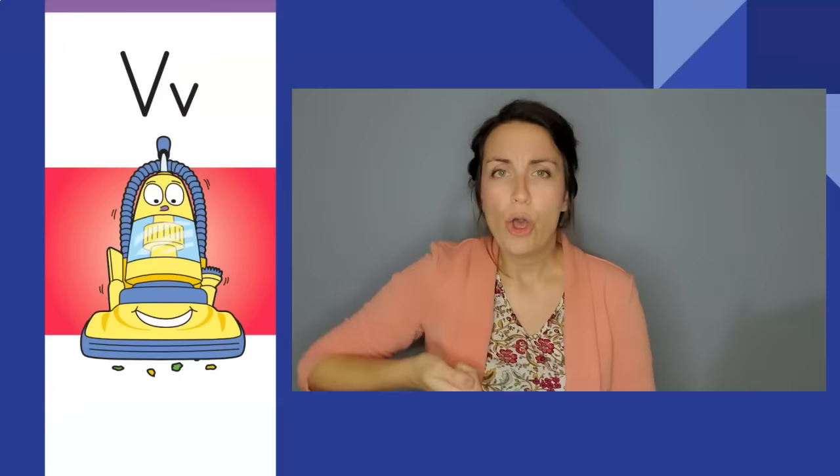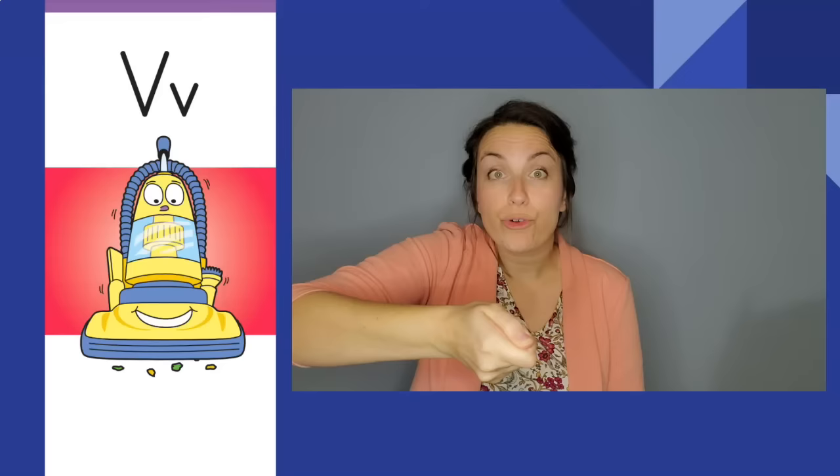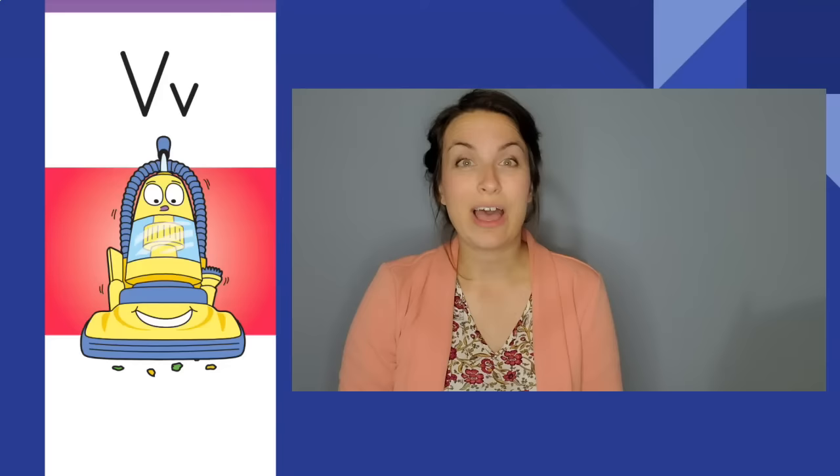Vrooming vacuum, vrooming vacuum. Vroom, vroom. The letter is V. The sound is v.